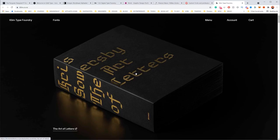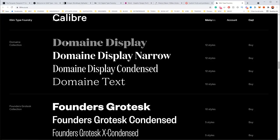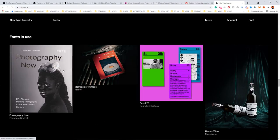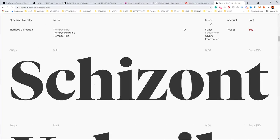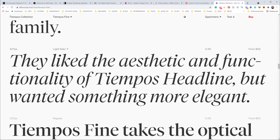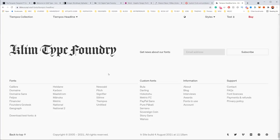Lastly is Klim Type Foundry. These guys are from New Zealand and their website is great. I really like the vibe and design quality. Domain Display looks very nice, Founders Grotesque is a beautiful font. They've got fonts in use as well. If you click on a font, it shows you the styles and specimens, like a menu so you can see what it looks like. You can also download a test trial, which is very kind of them. That's klim.co.nz — you can see all their main fonts at the bottom.